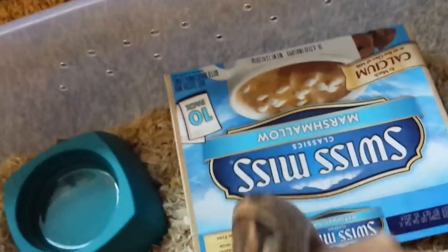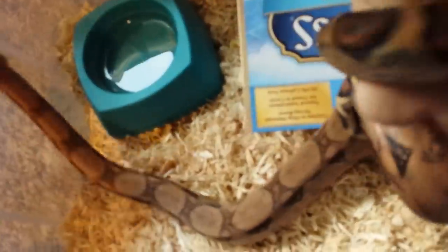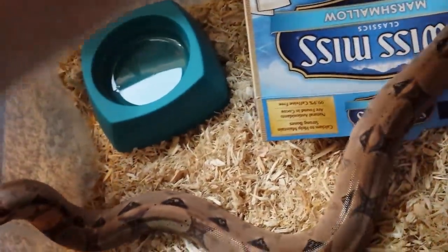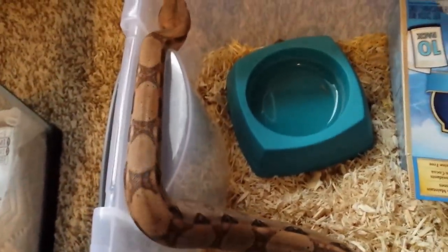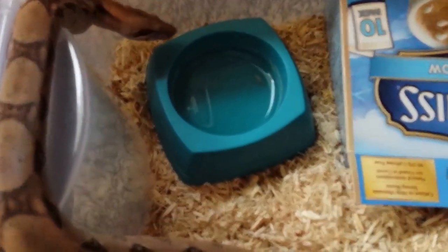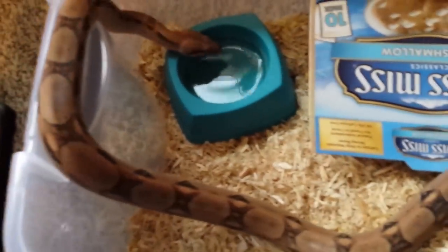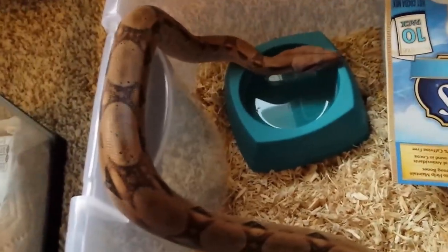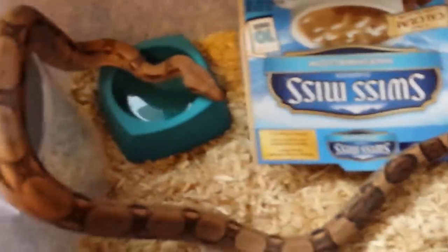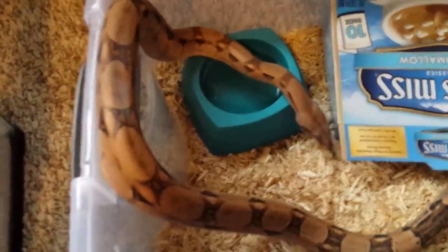So that would be a boa constrictor. The breeder claims it has some hog island blood in it, which would make it a dwarf boa, and he said it would only get to about seven feet. But I'm preparing for a ten foot snake — it's better to prepare for a bigger snake and hopefully you get a smaller one. But this is my first boa constrictor and I'm enjoying him very much.